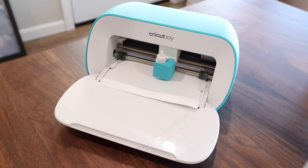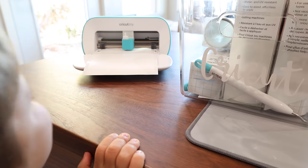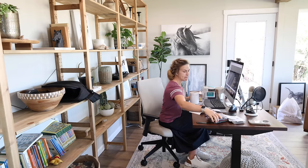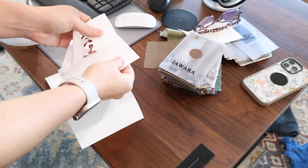So I headed to my office, got out my Cricut, and started to make labels for these three bins. I've had this little Cricut Joy for two years now and I have loved it. It is so great — I love the small size. It's easy to store and it's just really fun to add the finishing touch of labels to your organized space.